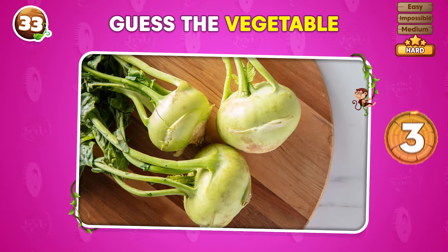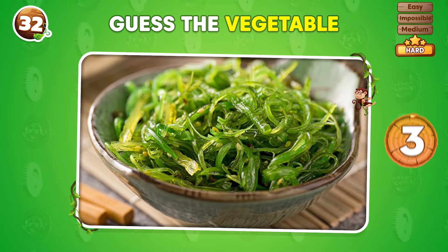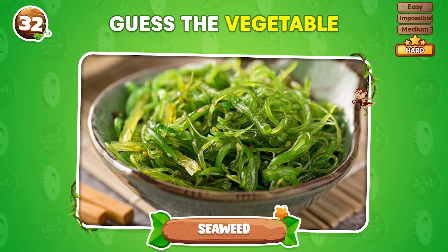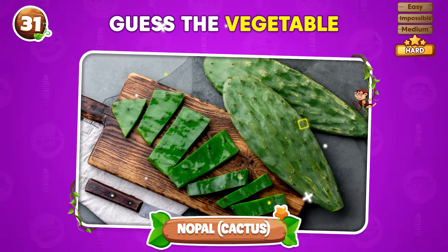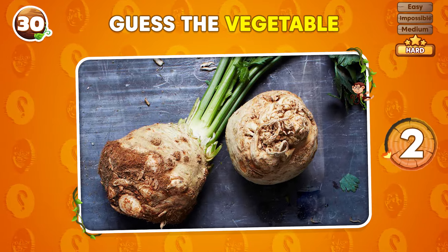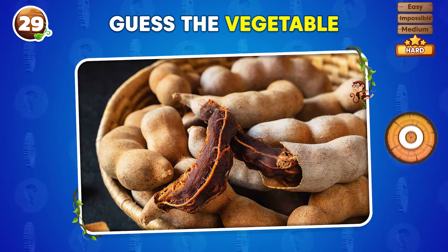What vegetable do you see in this image? Kohlrabi! Time's ticking! It's seaweed! Can you name this vegetable? Nopal! What's the name of this vegetable? Celeriac! Which vegetable is this? Tamarind!